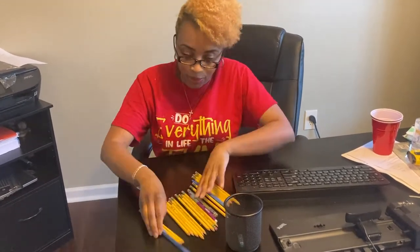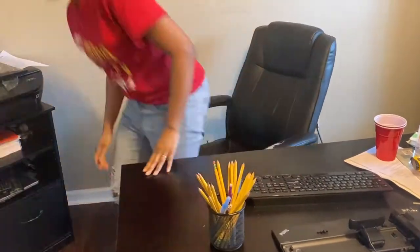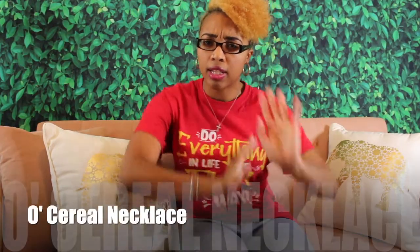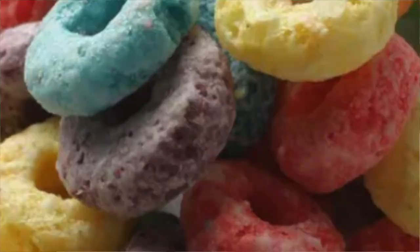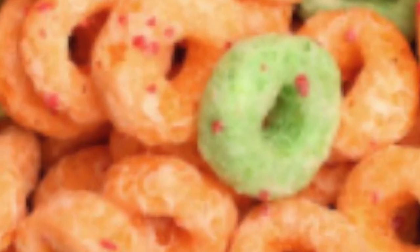The next activity is one that we've probably all seen — I call it the Old Cereal Necklace. Children simply make a necklace using yarn and cereal in the shape of an O: Cheerios, Fruit Loops, Apple Jacks.